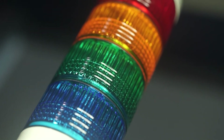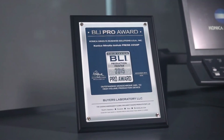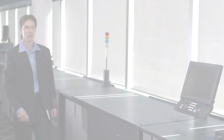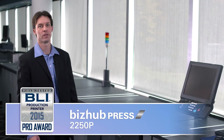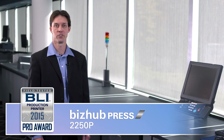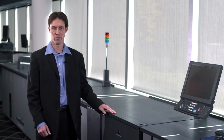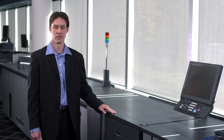Receiving the Pro Award for outstanding mid to high volume production device is our Konica Minolta bizhub PRESS 2250p. Capable of producing 250 impressions per minute, the bizhub PRESS 2250p is essentially two 1250p engines in a single space-saving configuration — one engine prints the front of the pages while the other prints the back side, and they're both driven by a single integrated controller.